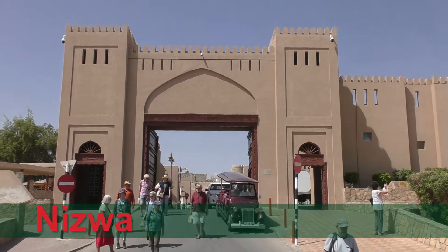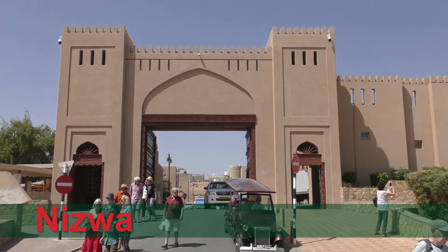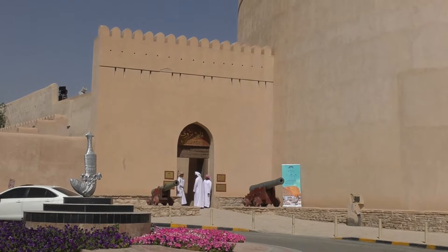Nizwa is the largest town in the mountains, and has an impressive 17th century fort.